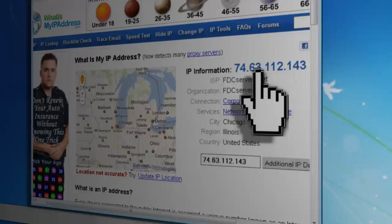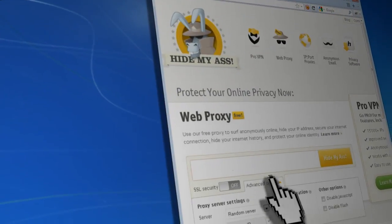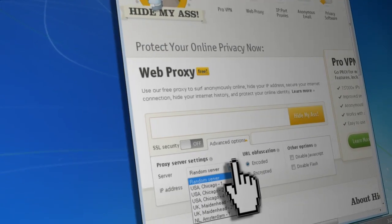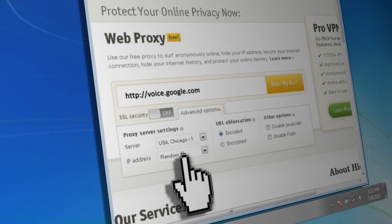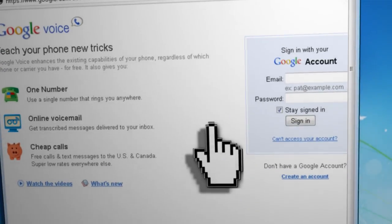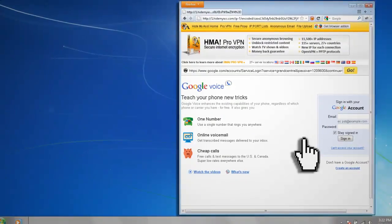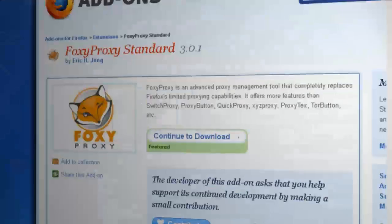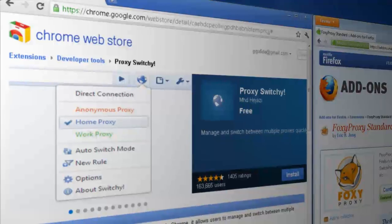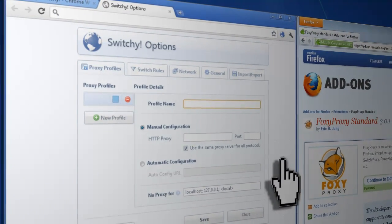Now you can visit the same site using HideMyAss.com and you'll see that it shows a completely different IP address — that's the IP address that everyone else will see instead of your own. The advanced options even let you select between a few different countries, so if you've been wanting to sign up for a Google Voice account and you don't live inside the US, here's your chance. Another option is by installing browser add-ons that let you switch between different proxies. A good Firefox add-on is called Foxy Proxy, and a good one for Chrome is Proxy Switchy, both of which can be found in the description box below the video.